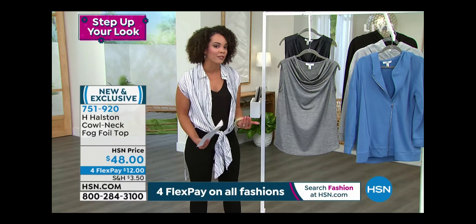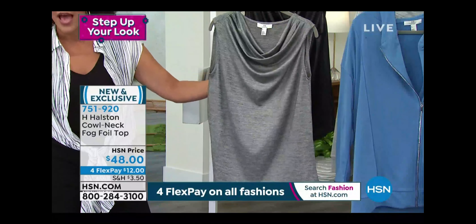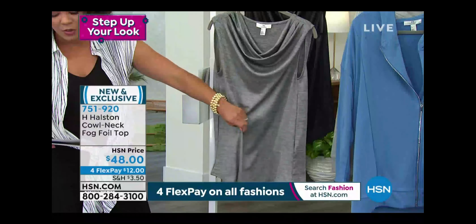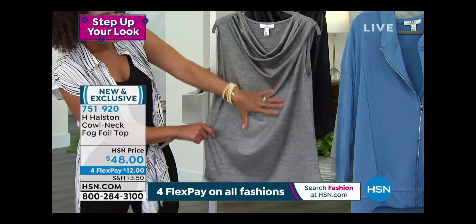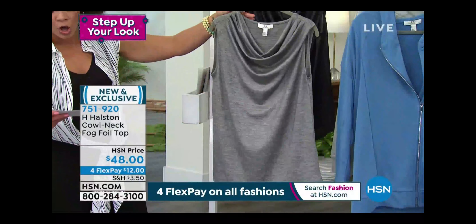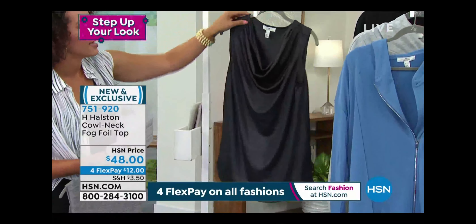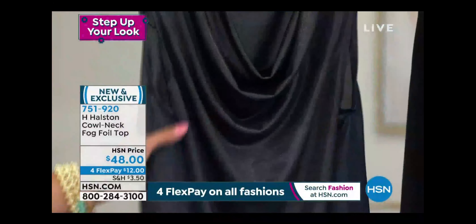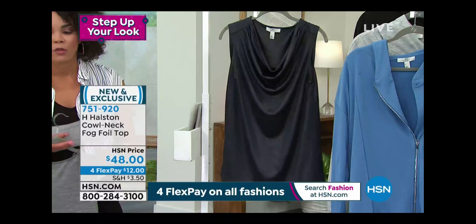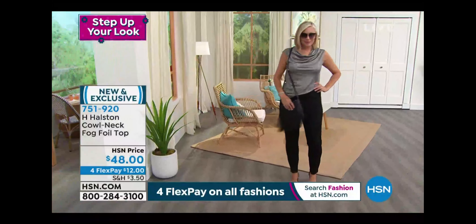Brand new — a lot of H. Halston items here at HSN are exclusive; you won't find them anywhere else. If you didn't know the name Halston before, many do now from the documentary that millions of people have been watching. This is the cowl neck foil top. The fabrication is a stretch jersey knit with a foil overlay that gives a little shine when the light hits it. The glacier gray option and the india ink — a navy that the foil adds a little sparkle to. $12 on any debit or credit card, extra small to extra extra large, machine wash tumble dry.